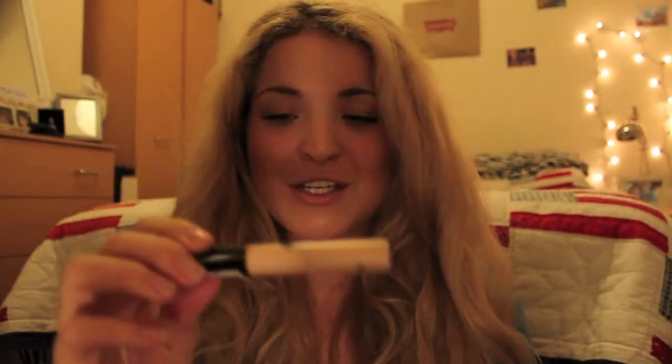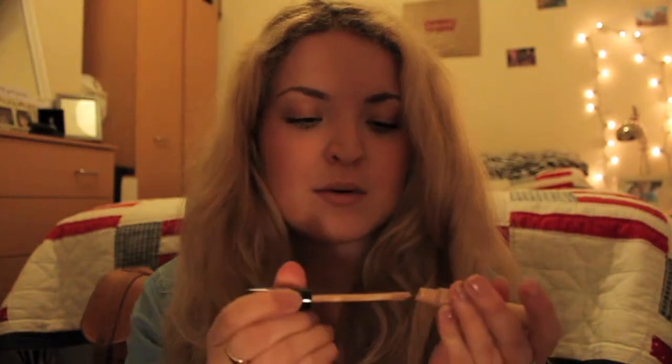My last makeup favourite of 2012 was what everyone else liked — the Collection 2000 Lasting Perfection 16 Hour Concealer. The name has rubbed off the tube completely. It's in shade number two, which is light, and I still have loads left. It comes with a sponge tip wand applicator and I really enjoy it. It's so thick, it covers everything. I don't use it under my eyes as it looks a bit cakey, but it's a drugstore product at about £4 a tube — again, a bargain.